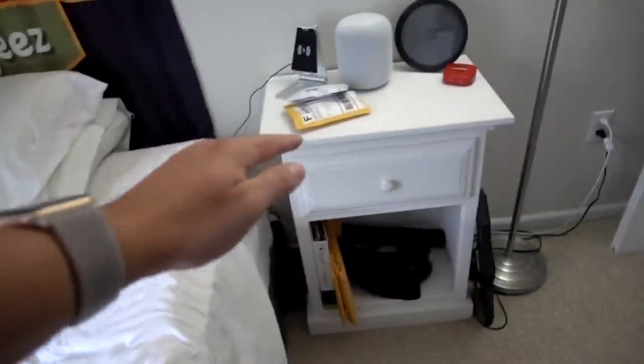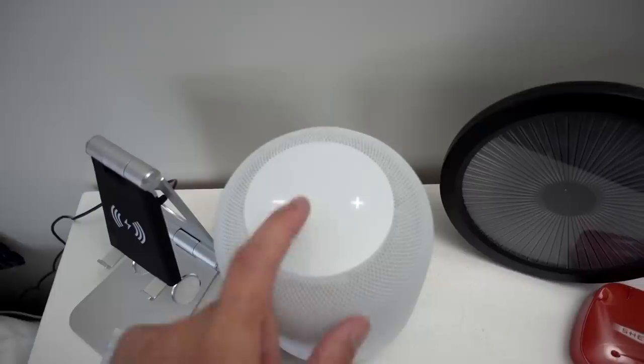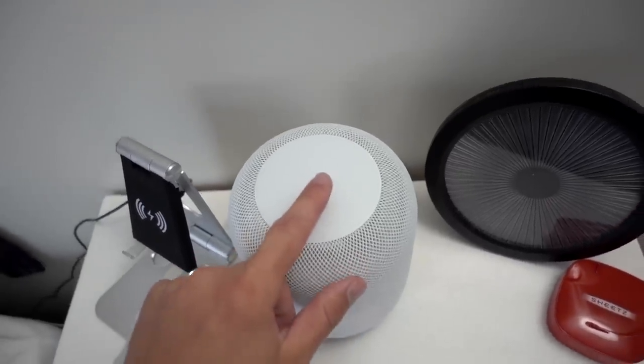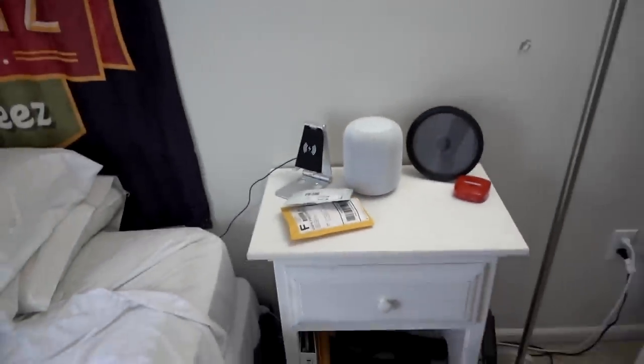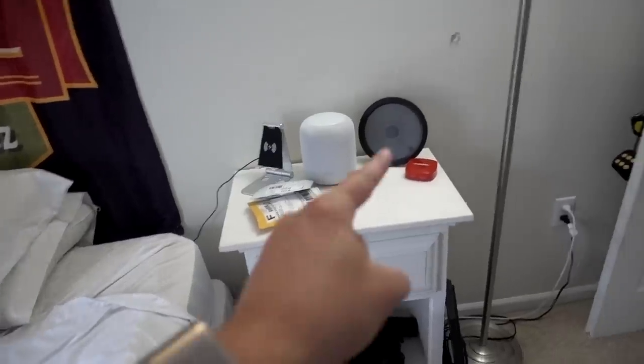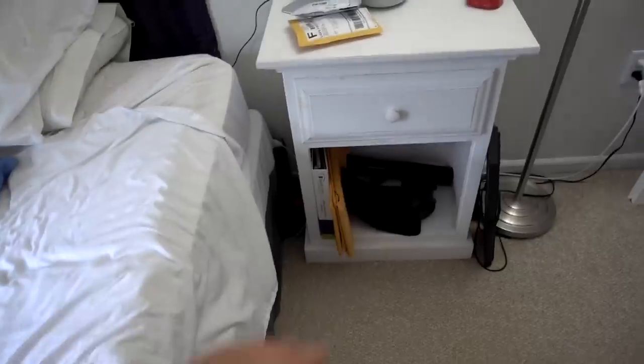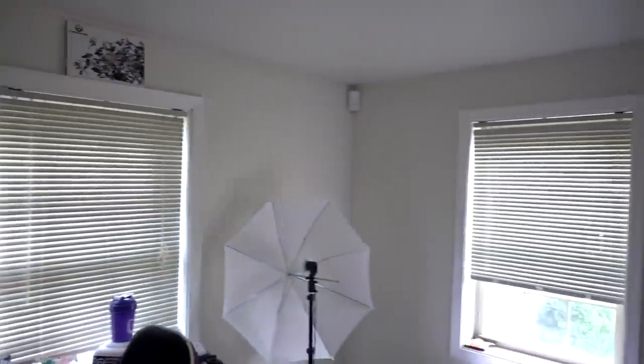Right beside my bed is my nightstand. Got my HomePod — huge fan of the HomePod. Excellent speaker, love it, I use it every day. Wireless charger for my iPhone X — excellent. A light that's currently not plugged in because I have a lightning cable taking its place in the outlet. Some files down there. And I think that's it for my room.